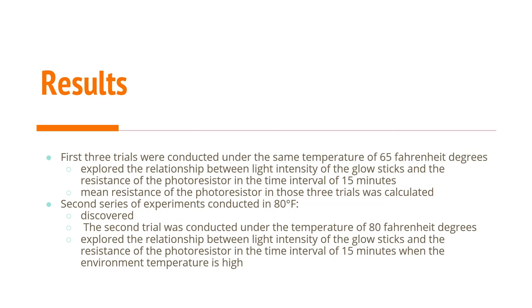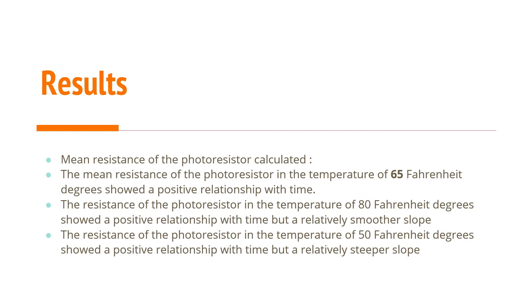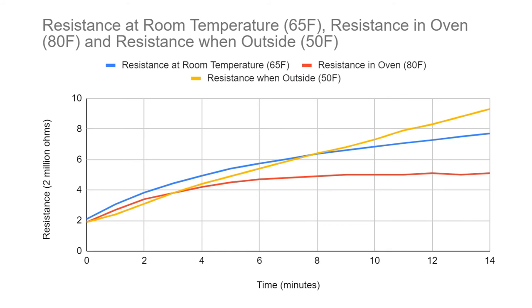The results showed that the mean resistance of the photoresistor at 65°F showed a positive relationship with time — as time went by, light intensity decreased. The photoresistor at 80°F also showed a positive relationship with time but with a relatively smoother slope. At 50°F, it showed a positive relationship with time but a relatively steeper slope. As resistance goes up, brightness goes down — so the colder temperature got much dimmer within 15 minutes, while the hotter trial stayed brighter longer with lower resistance.